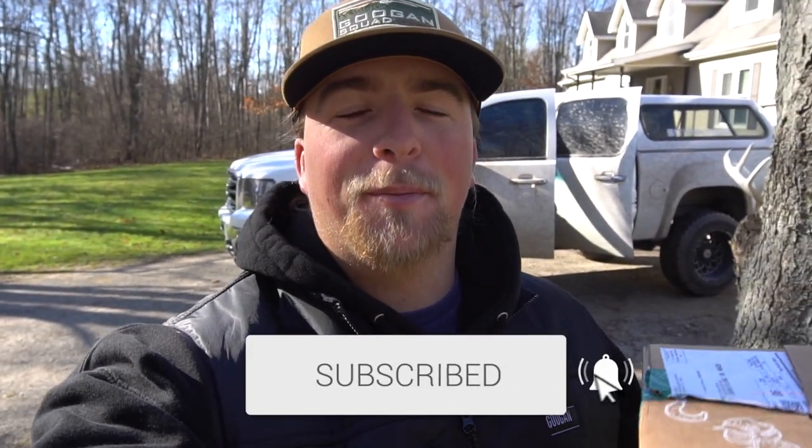What is up guys, welcome back to the channel — Dylan Grubb here with Extreme Outdoorsman. If you guys are new to the channel, make sure you hit that subscribe button for me and help me hit 14,000 subs — I would really appreciate it.